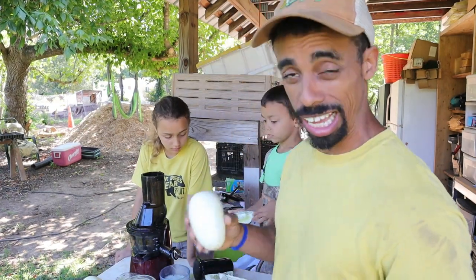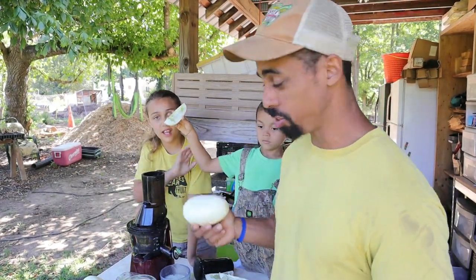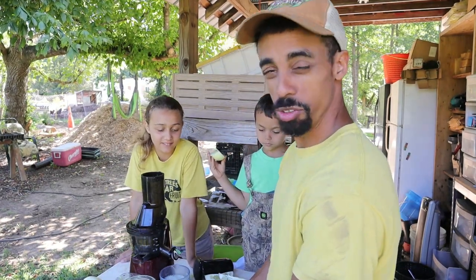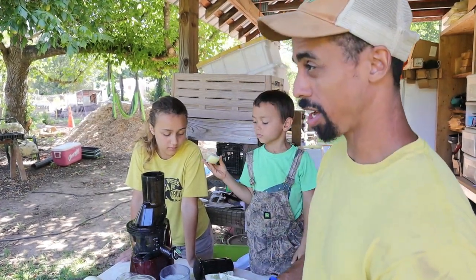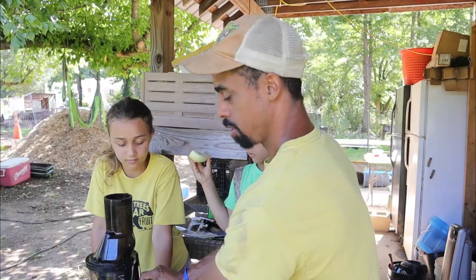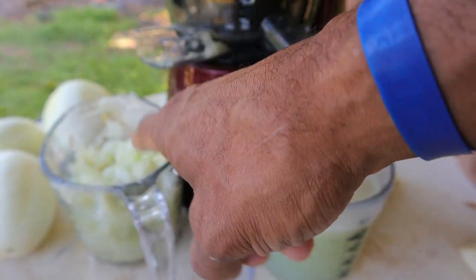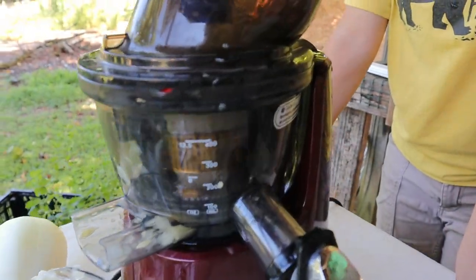The cucumbers we're juicing right here are dragon egg cucumbers, and these are ones that Sailor grew herself in our greenhouse. I actually haven't juiced these before, so hopefully we like them. I've juiced so many different things — I've done so many different diets, one of them was a juice diet for an extended period of time. I've even juiced radish leaves before, which I don't recommend. We're filling up our measuring cup and then putting it in the big jar. The pulp we collect we'll feed to the compost or the chickens.